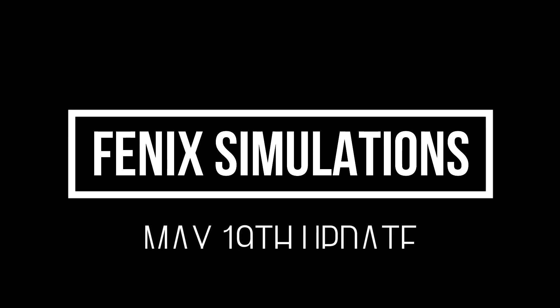Hello and welcome to the channel. I'm Daft Pilot with you for another exciting progress update for the Phoenix A320.